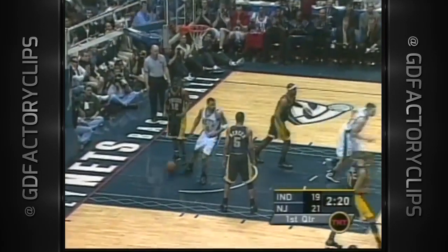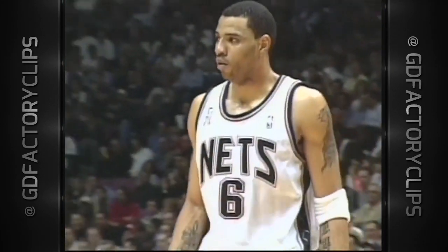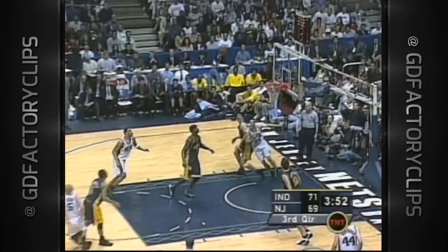This is Kenyon Martin with the emphatic follow. Martin's quick move. He's got amazing quickness for a guy his size. Having a subpar game — is it something the Pacers are doing differently?